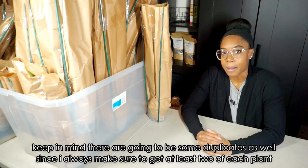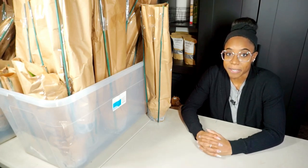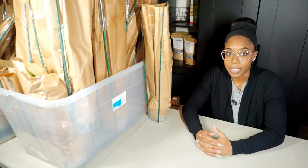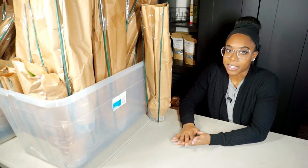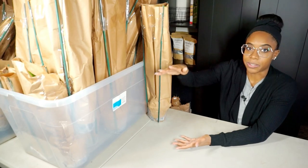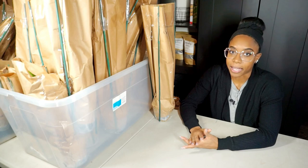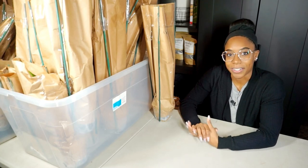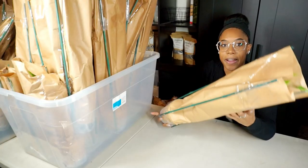I'm just going to unbox everything so you guys can see. It's definitely going to be a shocker for me because I don't know what these plants look like. I'm expecting them to be pretty good but I do expect some damage because there were plants on the bottom and in the middle, stacked on top of each other. From how they look they're packed pretty well — I honestly feel like a kid on Christmas.